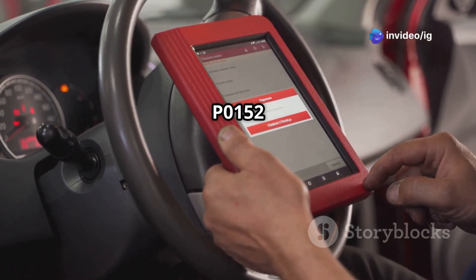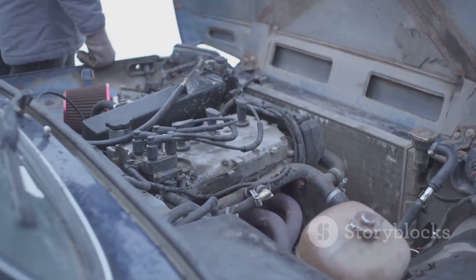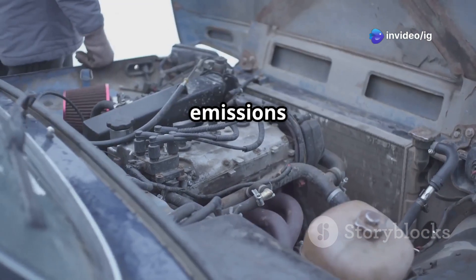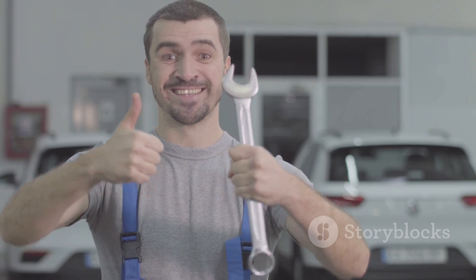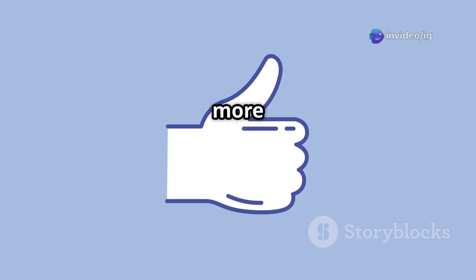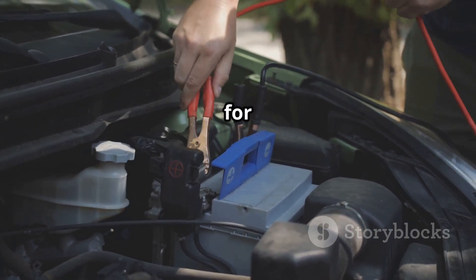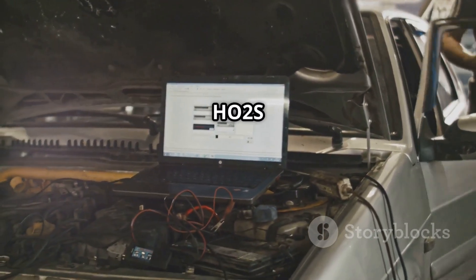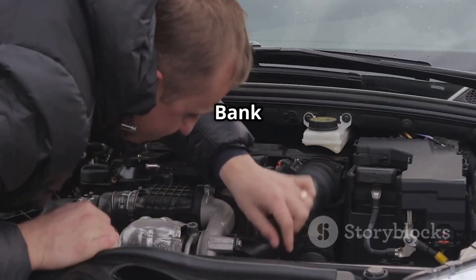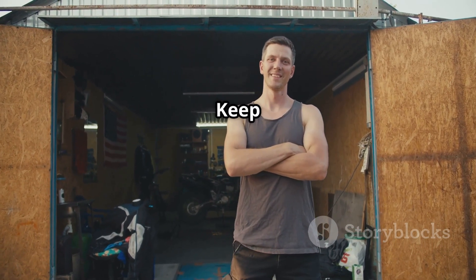That's how you can fix the P0152 code, which points to a high-voltage signal from the oxygen sensor bank 2, sensor 1. Fixing this will improve your engine performance, fuel efficiency, and help you pass emissions tests with ease. If you found this video helpful, give it a thumbs up, subscribe, and hit the bell icon for more tips on keeping your car running smoothly. Check out these related videos for more insights. Thanks for watching, IG Garage — keep your car running at its best.